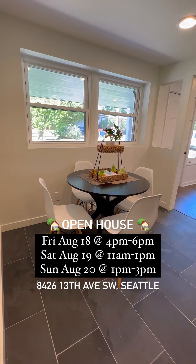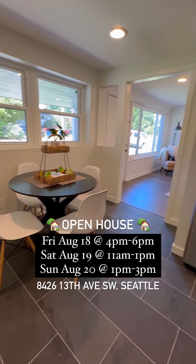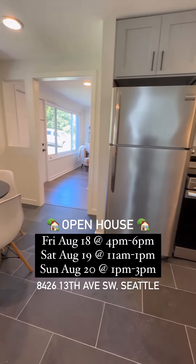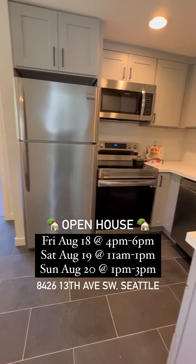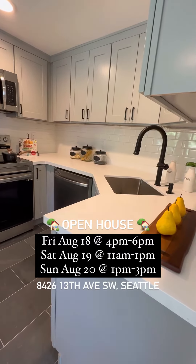I just love the layout in this kitchen. You've got a really bright and spacious eat-in area. The updates in here include slate floors, sleek gray cabinetry, quartz countertops, and a really beautifully simple tiled backsplash.